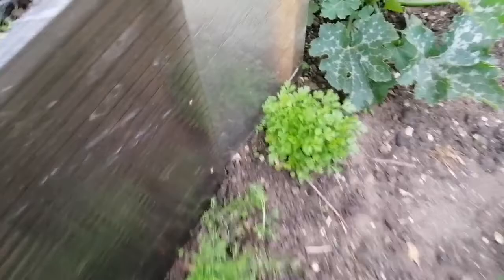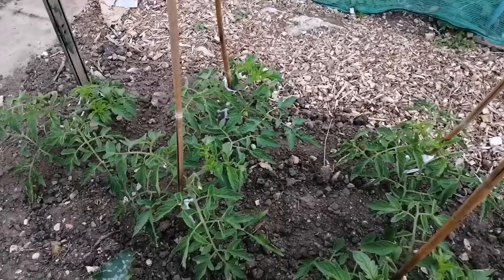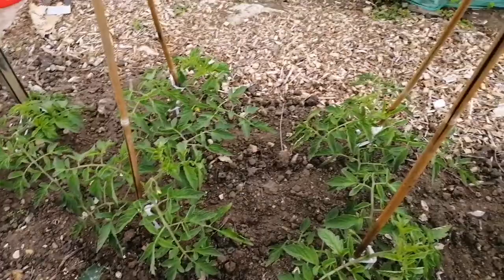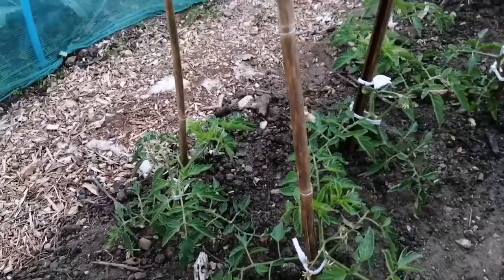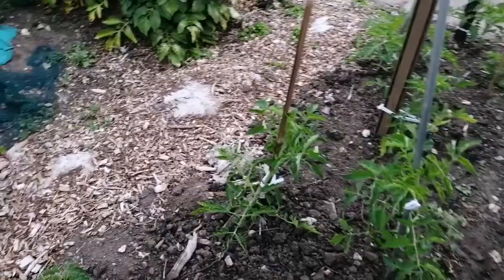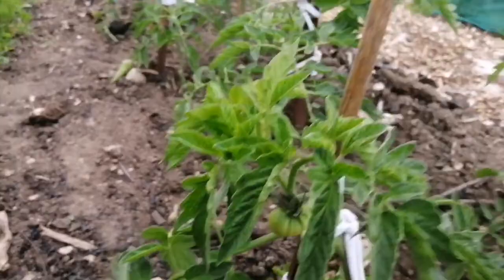The tomatoes have grown loads. I went through and pruned them all yesterday and tied them up so they're in a much better position with some air around their feet - most of the leaves are off the ground. They're starting to set some fruit and flowers. There's one that's really big - well, bigish, not as big as it will be. Those are all the Crimson Crush on that side.